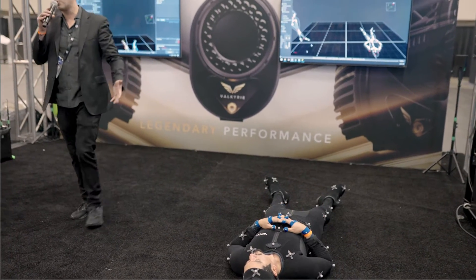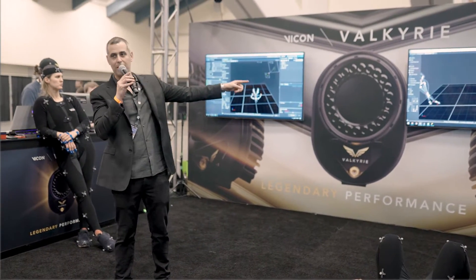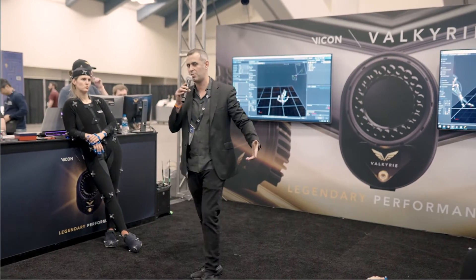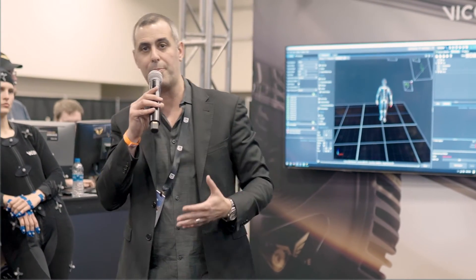He can roll around, he can do a military crawl, whatever it is, and he's still being solved in real time. You see that we're streaming the skeleton there — no smoke and mirrors. Super cool new cameras, all the bells and whistles. They're going to make your studio the greatest studio on the planet, but not every studio needs a 26-megapixel camera.